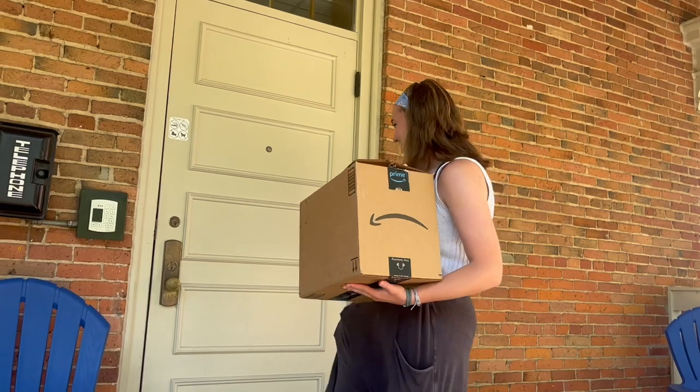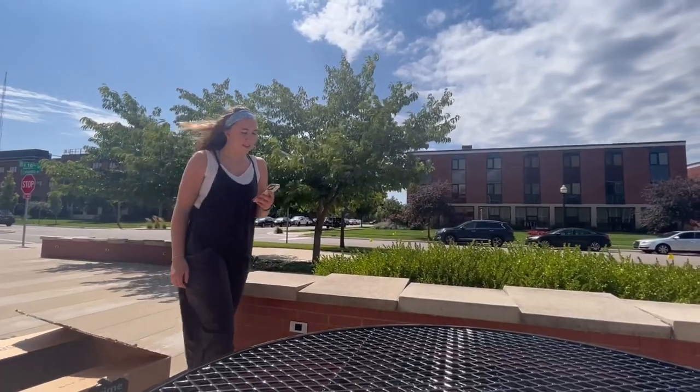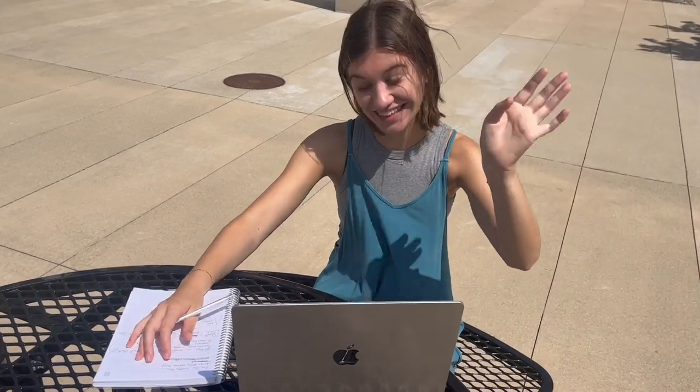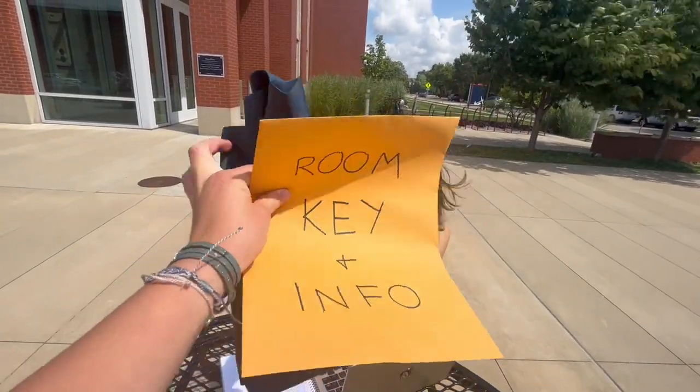Before you move into your room, be sure to get your keys from your assigned check-in tent. If you live in Collin, Lipty, Scott, Wyckoff, or a cottage or apartment, you check in at the DeWitt flagpole. For any other residence hall, you check in at Jack Miller. Have your Hope username and password ready for a quick check-in.